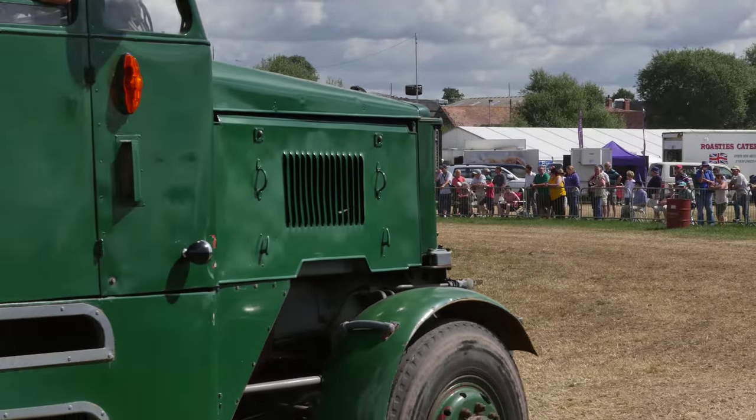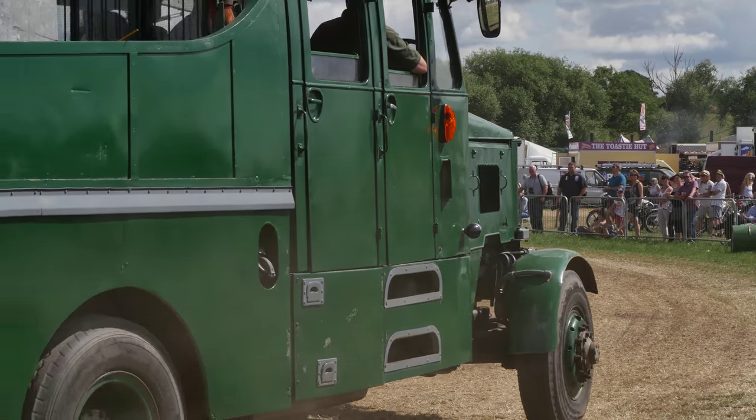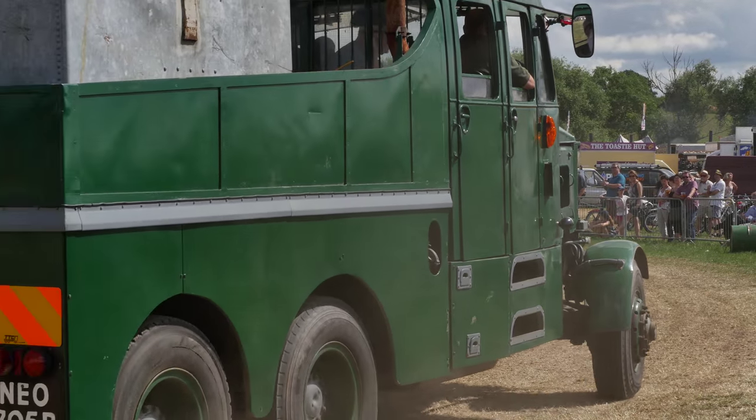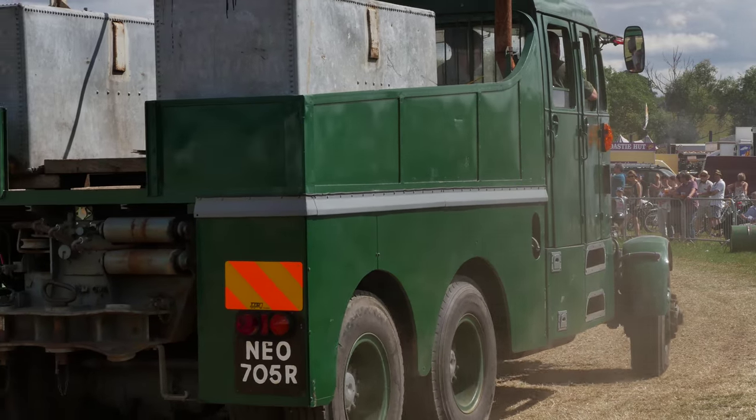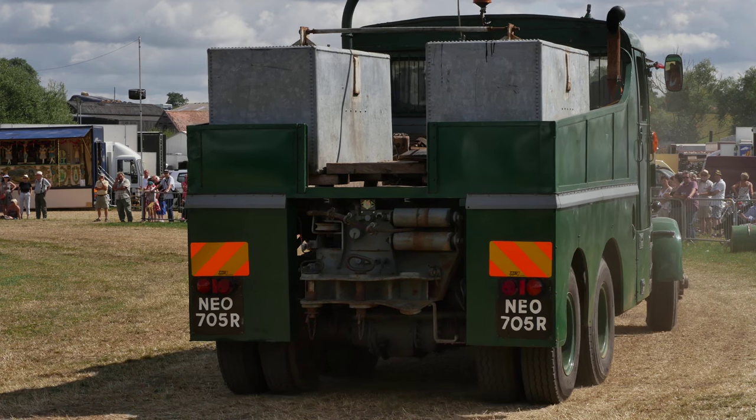If you're sharp-eyed, you'll see there's a Rolls-Royce badge on the front of this lovely Scammell coming along now. It's fitted with the big Rolls engine, which is supercharged - quite an unusual method of boosting the power of something like that.